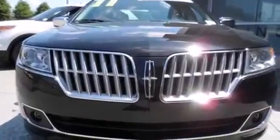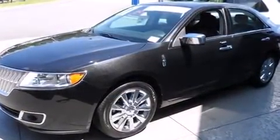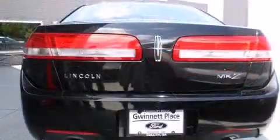Come test drive this 2011 Lincoln MKZ. With less than 30,000 miles on the odometer, this four-door sedan prioritizes comfort, safety, and convenience. It features an automatic transmission, front-wheel drive, and a 3.5-liter six-cylinder engine.